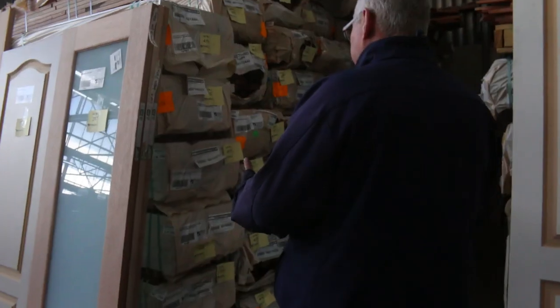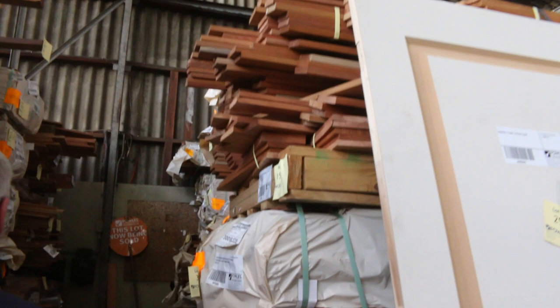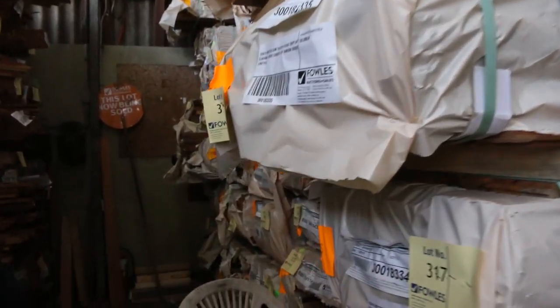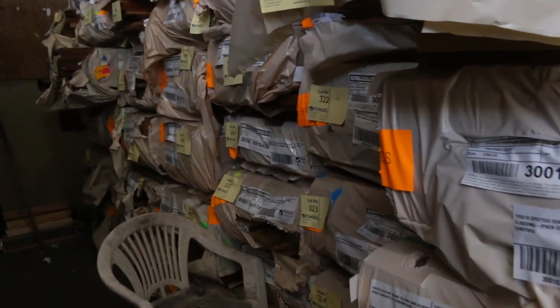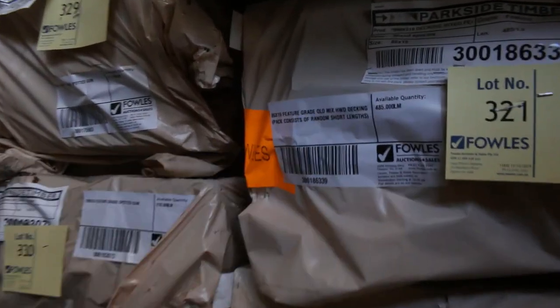Plenty of decking in tomorrow once again. We've got 135 by 19 — there's some spotted gum in that size, and also some Queensland mixed hardwood in the 135 by 19. There are also a few packs of the 86 by 19 in Queensland mixed hardwood this week.